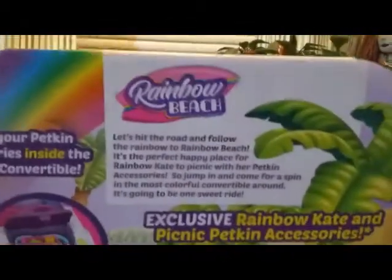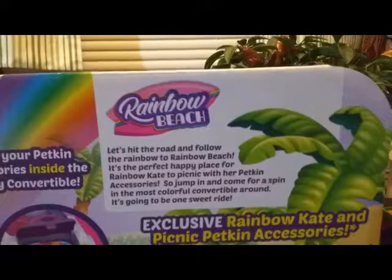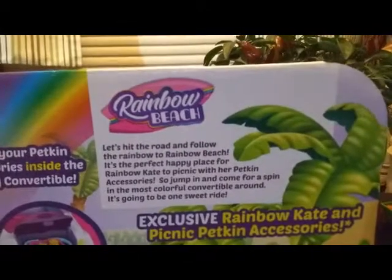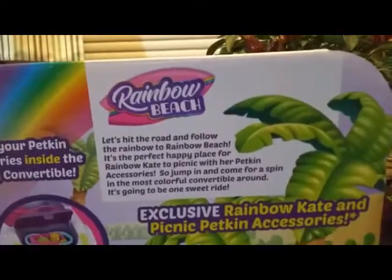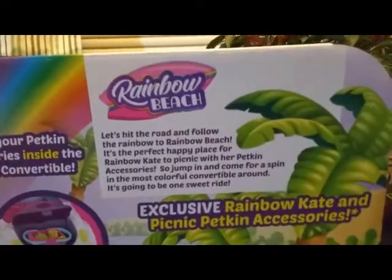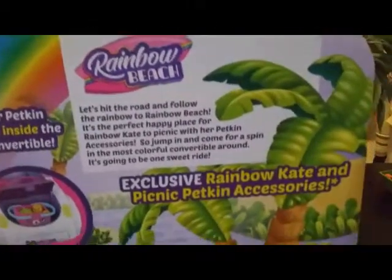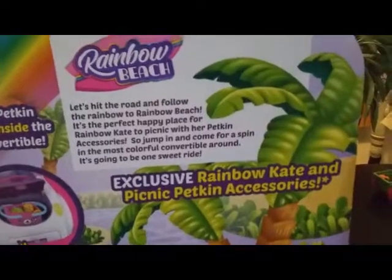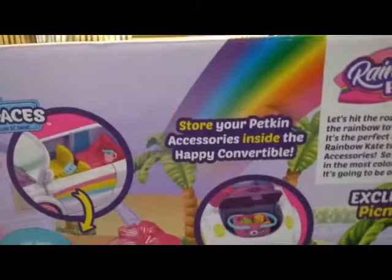And we'll go ahead and look at the back here. It says 'Rainbow Beach — let's hit the road and follow the rainbow to Rainbow Beach. It's the perfect happy place for Rainbow Kate to picnic with her petkin accessories. So jump in and come for a spin in the most colorful convertible around. It's going to be one sweet ride.' Underneath it says: 'Exclusive Rainbow Kate and picnic accessories.' And it says: 'Store your petkin accessories inside the happy convertible.' So the trunk opens up.